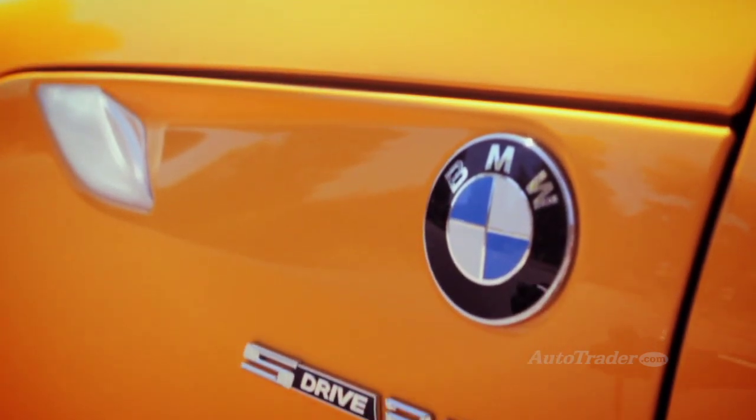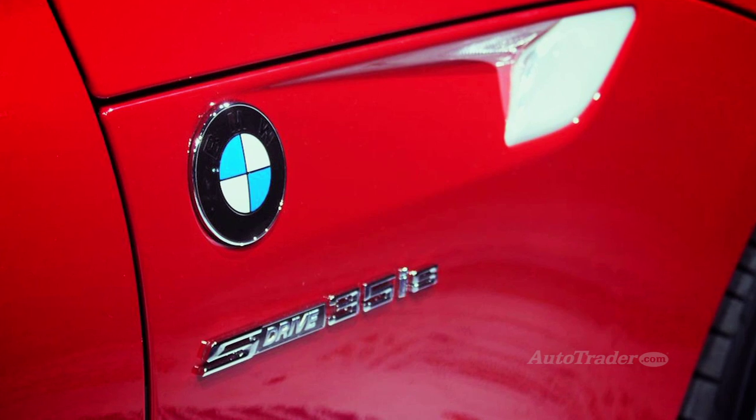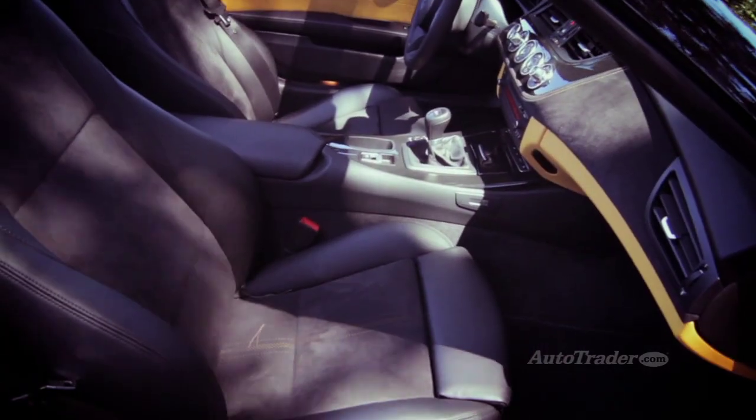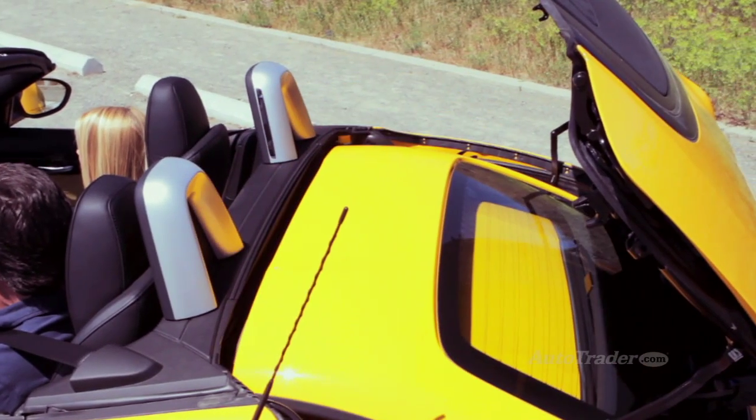For 2013, the trim lineup includes the S-Drive 28i, 35i, and the 35i-S. All trims get a premium interior with standard seats that are adequate for most driving styles. The power convertible top is a no-fuss affair that folds up or down at the touch of a button.